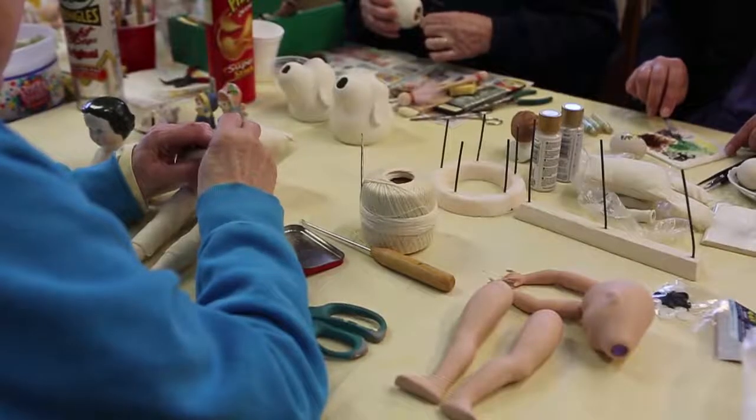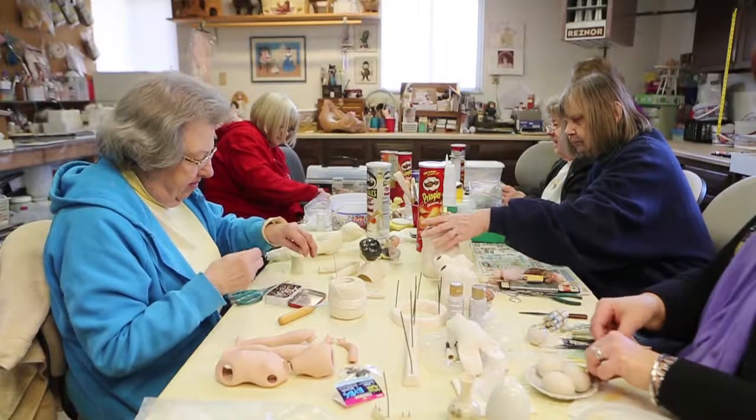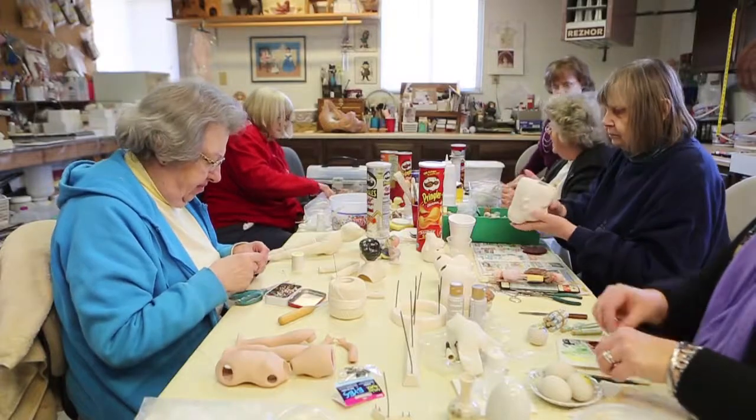The French dolls turned out to be a lot more expensive than the German dolls, but I think some of the German dolls are much more human looking.